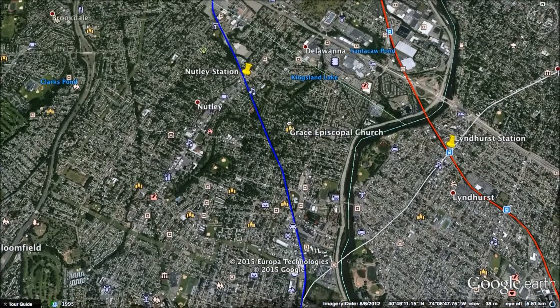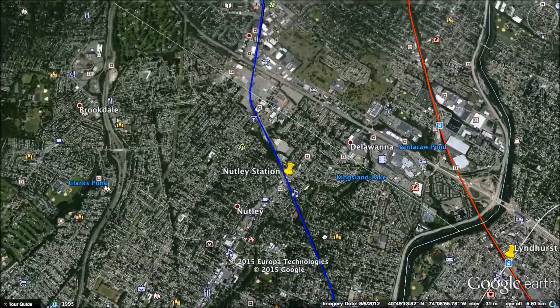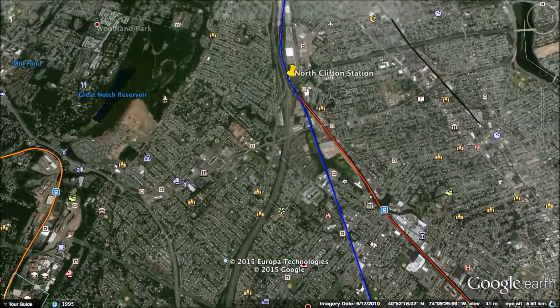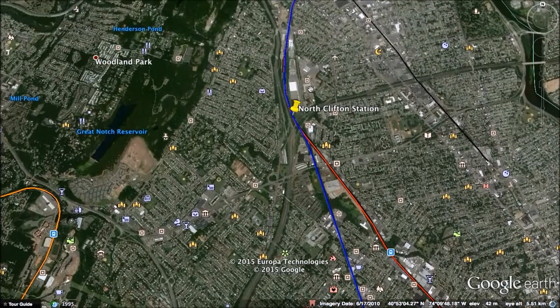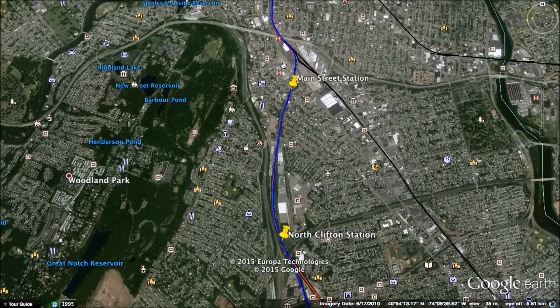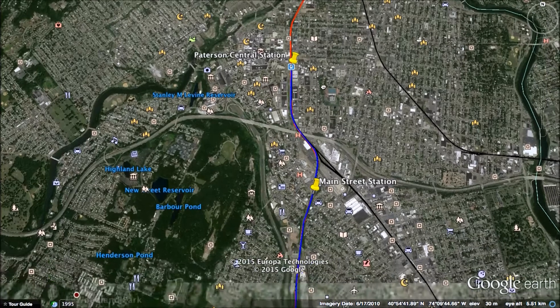The western section connects this line to Patterson. Nutley is next, then Allwood, and it comes to the existing main line where North Clifton is a new station. Main Street is a brand new station on the existing line, and then Patterson Central. I renamed it Patterson Central because there will now be more than one station in Patterson, so I thought that would be appropriate.